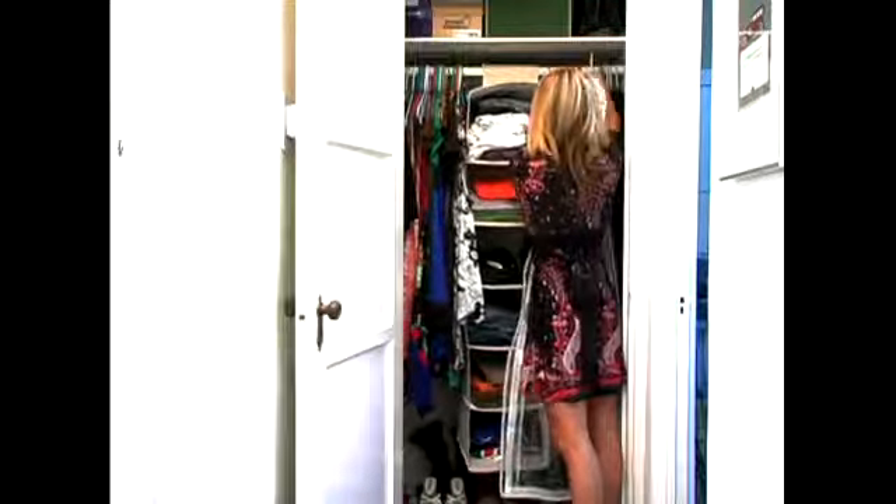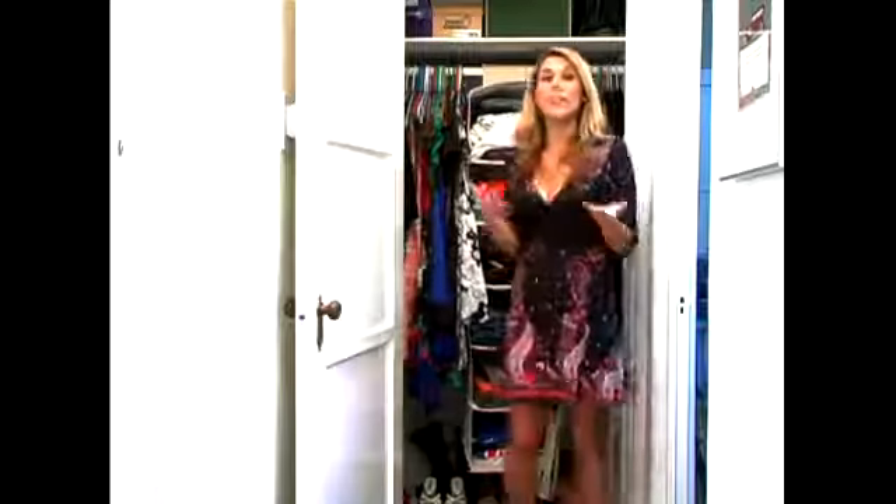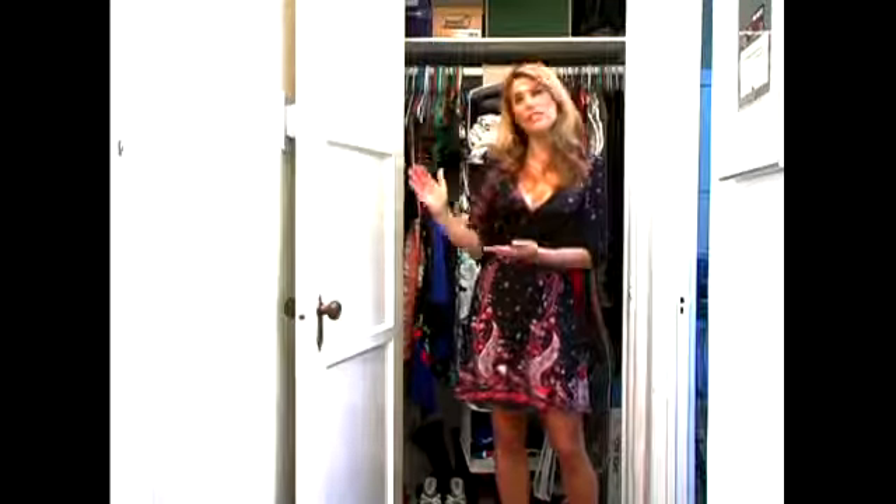You're going to hang them in between your jackets, and this way when you have a function or an event to go to, you know exactly where your gowns are. The other thing you can do is put your gowns in a specific closet in the front and have your own closet just for dressy things.